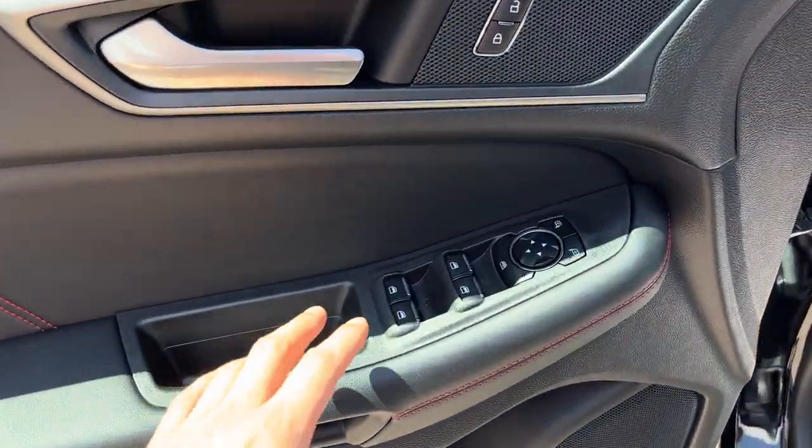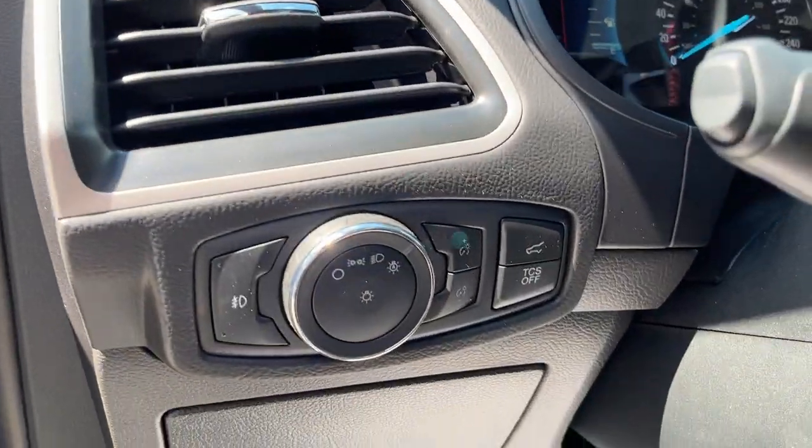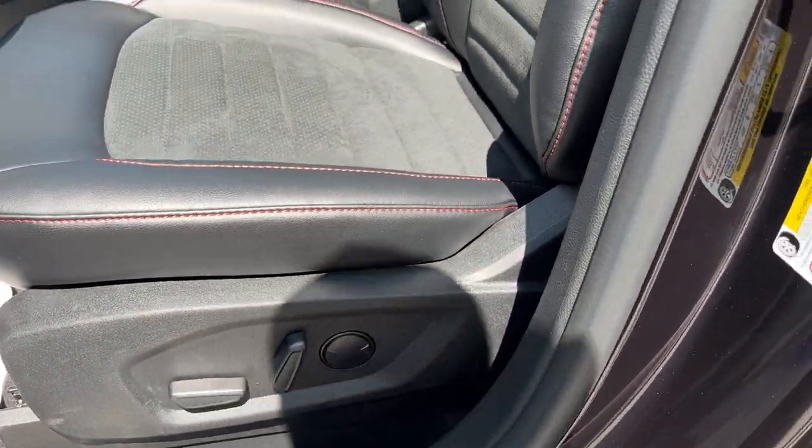Coming around to the front, you do have power windows and locks, power glass adjustable mirrors, and automatic headlights. There is really comfortable seating up front that looks great with the red stitching. The driver's seat does have power adjustment with lumbar support.